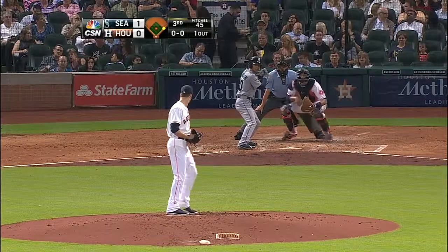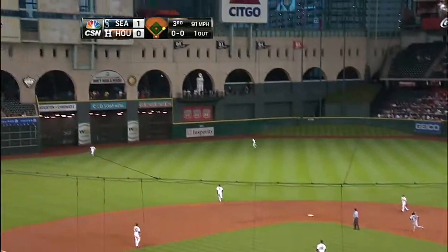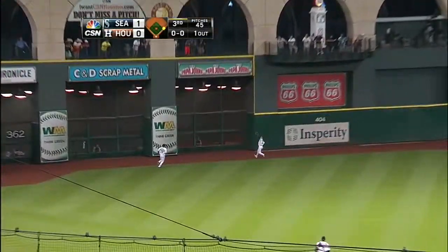Nick Franklin hit the home run into the Landry's Coffert boxes to left field. This one goes out to left center, a long run for Brandon Barnes. Barnes back to the warning track, and he reaches up and snags it.